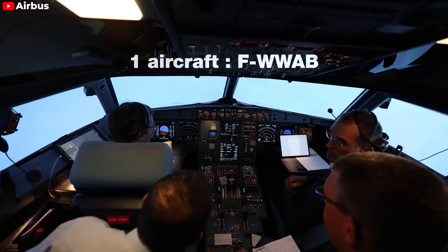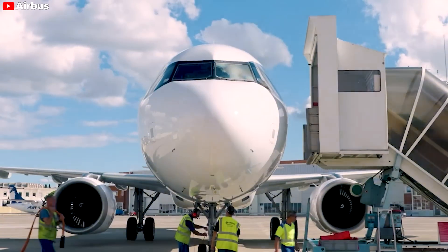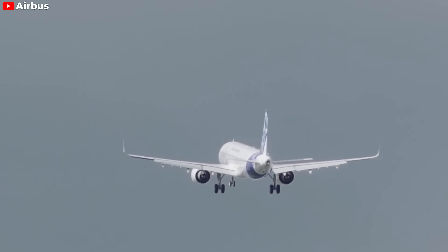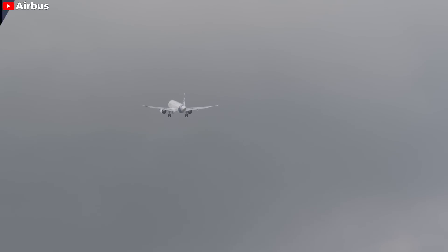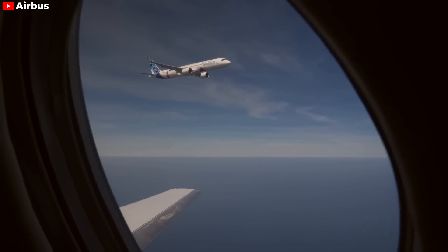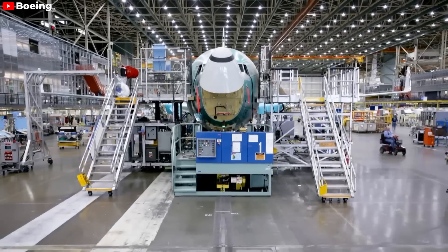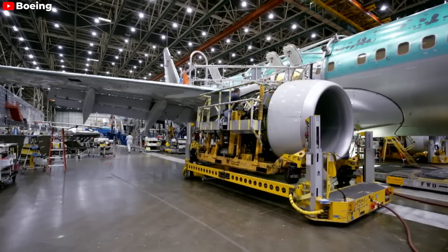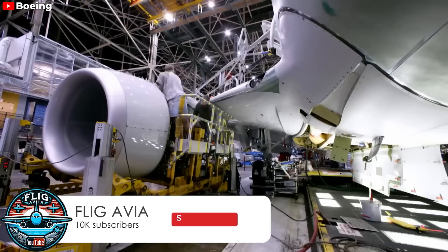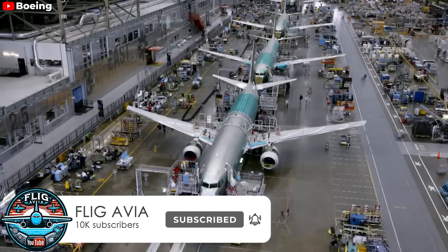The A321XLR represents a significant advancement in aviation technology, offering airlines a versatile and efficient solution for long-haul flights. With its impressive range of 8,700 kilometers and lower operating costs, it has attracted nearly 550 orders from major airlines worldwide. The inauguration of the state-of-the-art assembly facility in Hamburg marks a crucial milestone in accelerating production, while Boeing faces significant challenges including legal battles and production delays — with the contrasting fortunes of both manufacturers highlighting the dynamic nature of the aviation industry, where innovation, safety, and efficiency remain paramount.